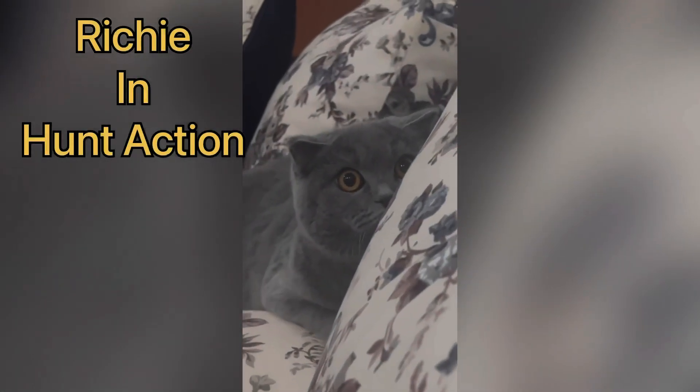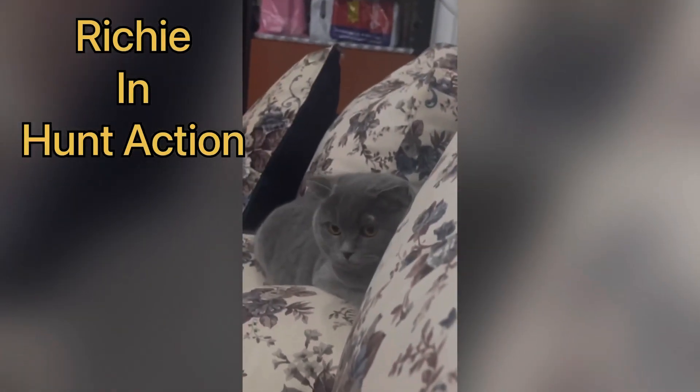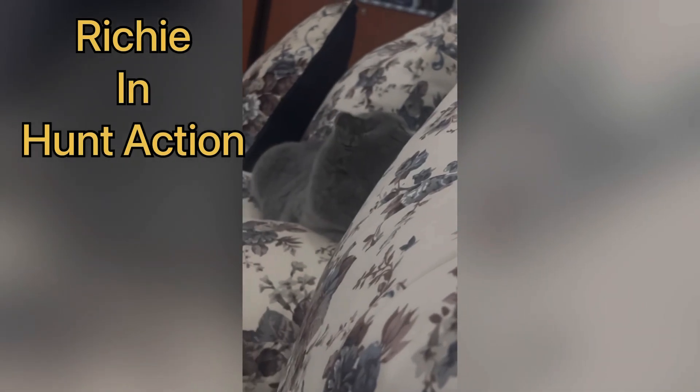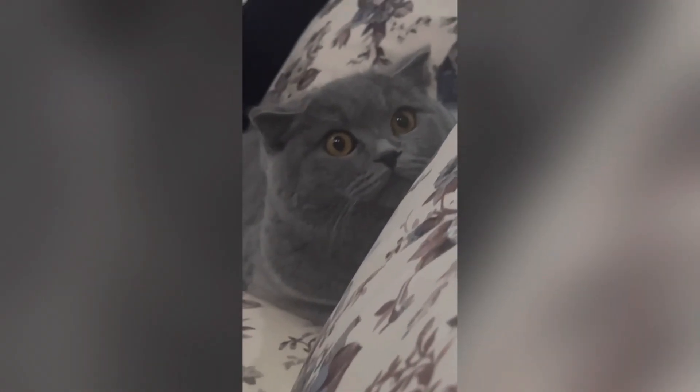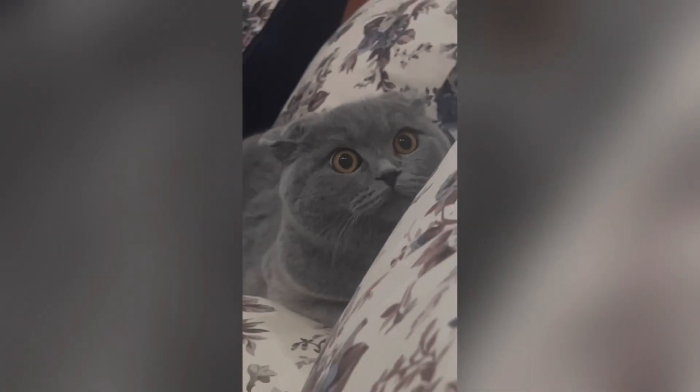FIP has two forms: one is dry and the other is wet. Richie had the wet form. About the drug, please be careful because it is legal in some countries around the world while some countries are still undergoing regulations. We have also shared research links and published research papers.